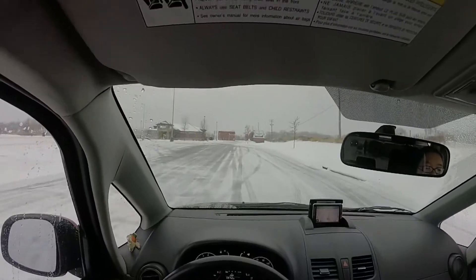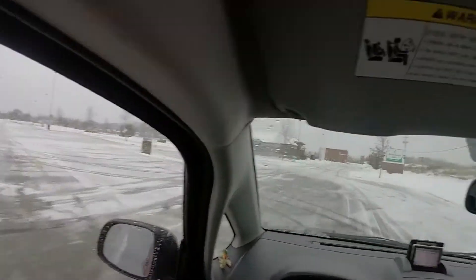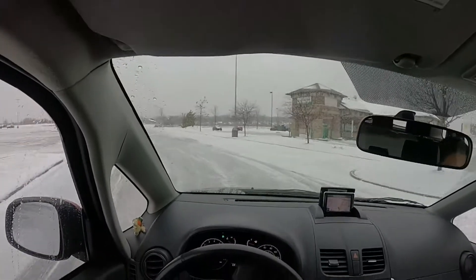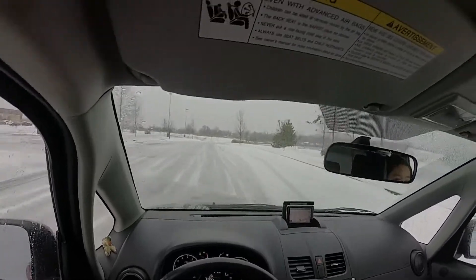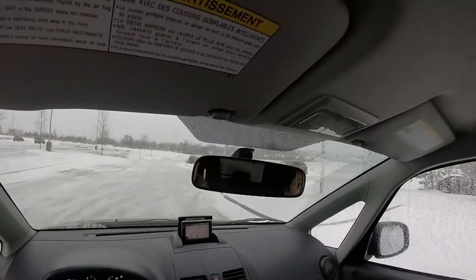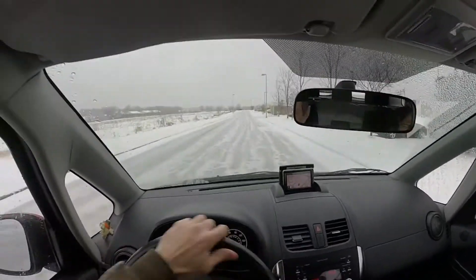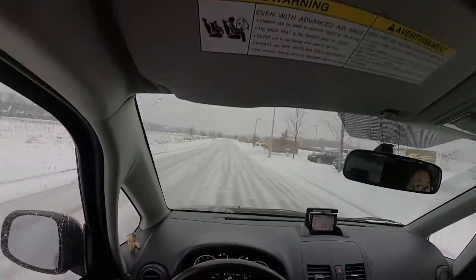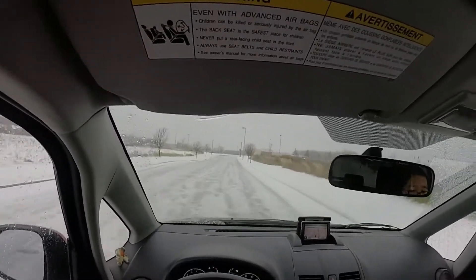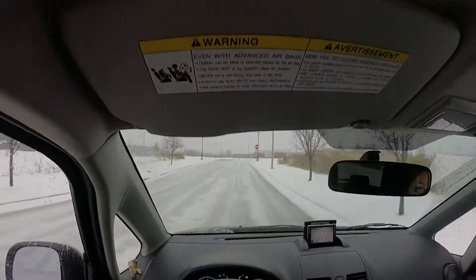All right, guys. Today is the first day of snowfall here in Minnesota. My driving skills are going to be a little bit sloppy. I couldn't stop back there. There's probably going to be mistakes made because I've only been about 10-15 minutes out on the road and this is the very first snowfall.